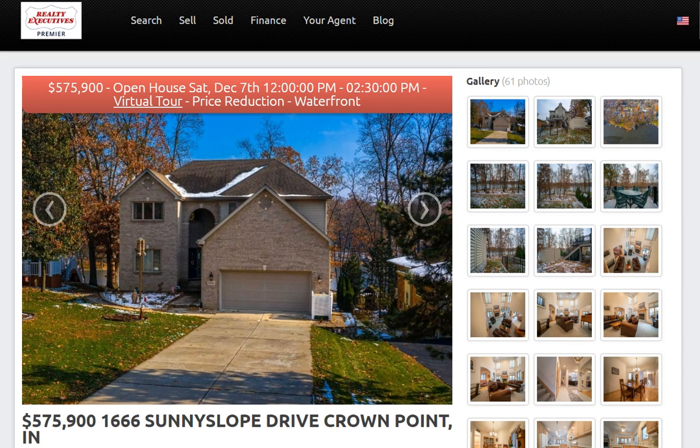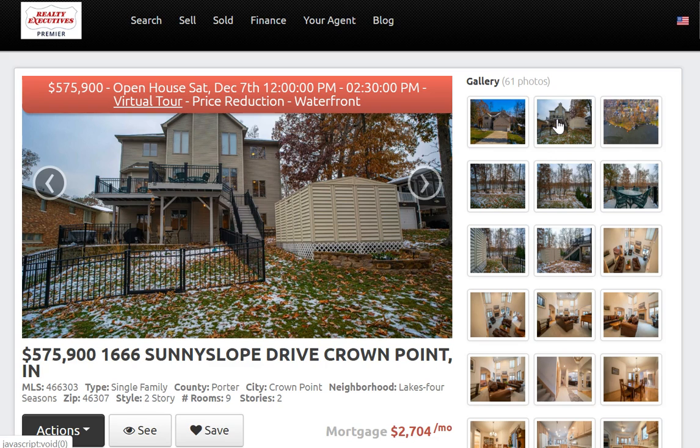Last but not least is 1666 Sunny Slope Drive in Crown Point, located in the Lakes of Four Seasons subdivision — a gated, secure community with recreational lakes and an 18-hole golf course. This house is listed for $575,900. It is four bedrooms, three-and-a-half bath, about 4,500 square feet of living space with a walkout basement. It is a lakefront home with your own dock, so you can grab your boat and enjoy the summers out on the lake. Just an absolutely amazing house.